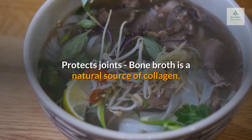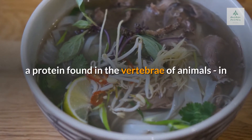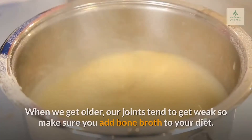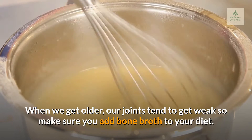Protects joints. Bone broth is a natural source of collagen, a protein found in the vertebrae of animals, in their cartilage, bones, tendons, skin, and ligaments. When we get older, our joints tend to get weak, so make sure you add bone broth to your diet.